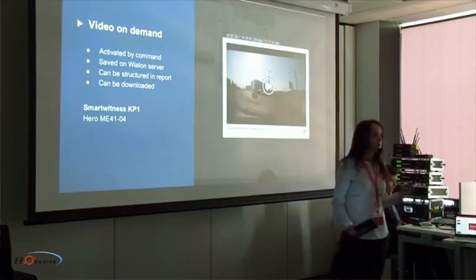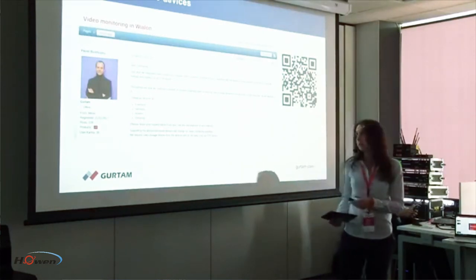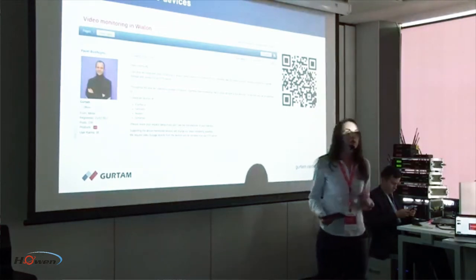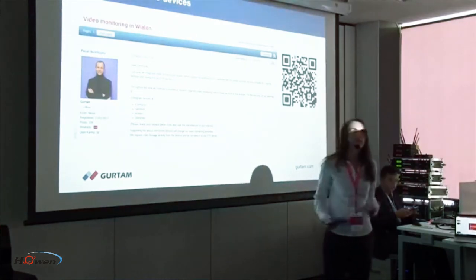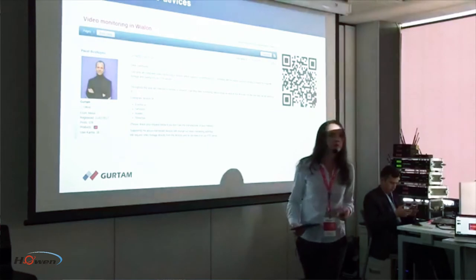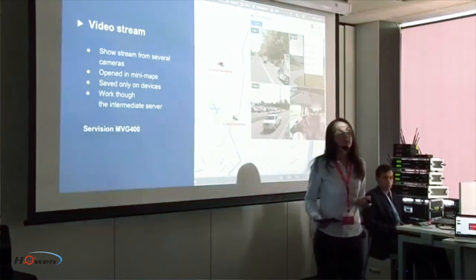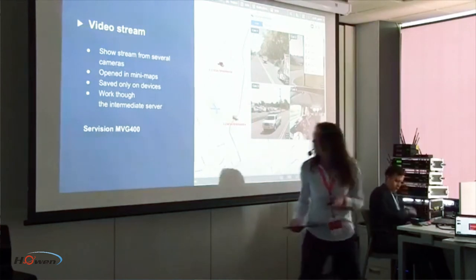We have now implemented a new way to work with video stream, and this realization is the result of your votes on our forum — we discussed it there. Please don't neglect the forum; visit it more often and leave your opinion. Before this feature reaches stable version in August, you have a chance to improve it by leaving feedback. So let me introduce what we have achieved so far with the video stream function — cameras are shown in minimap windows.